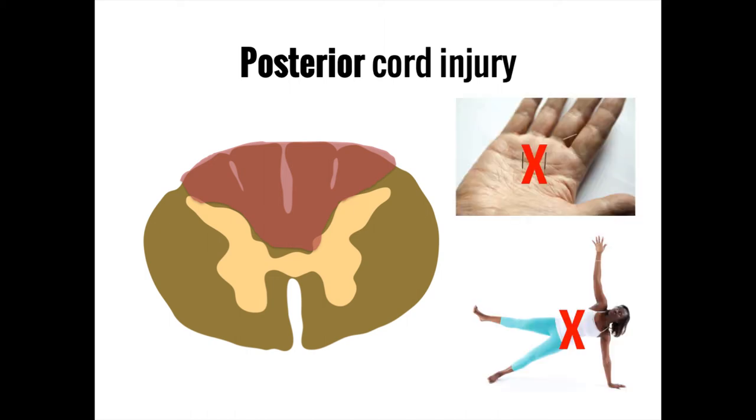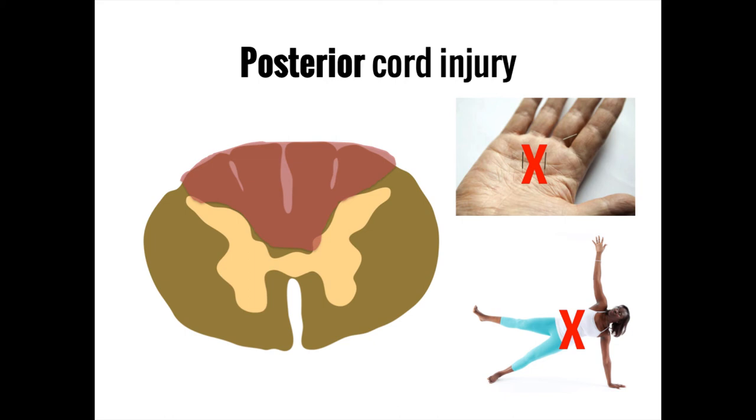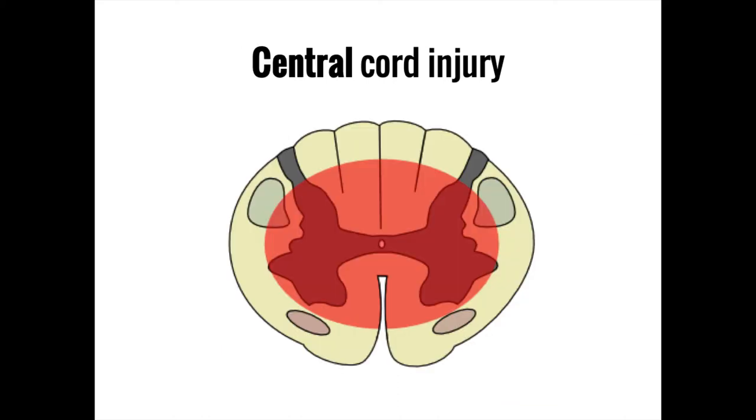A posterior spinal cord injury shows the exact opposite pattern: the primary deficits are in fine touch, vibration, and proprioception below the level of injury, while crude touch, temperature, pain sensation, and motor functioning all remain intact.